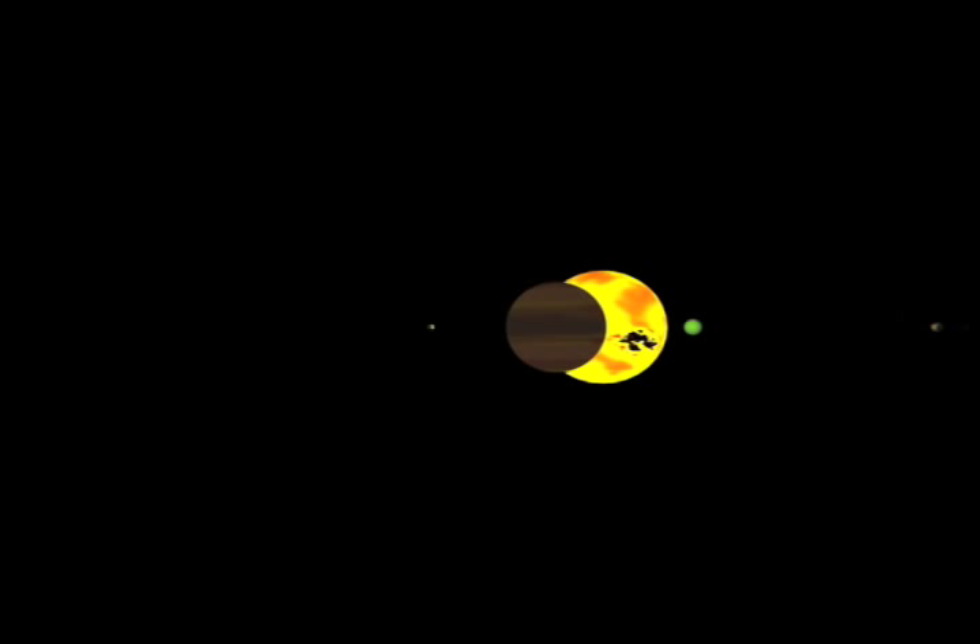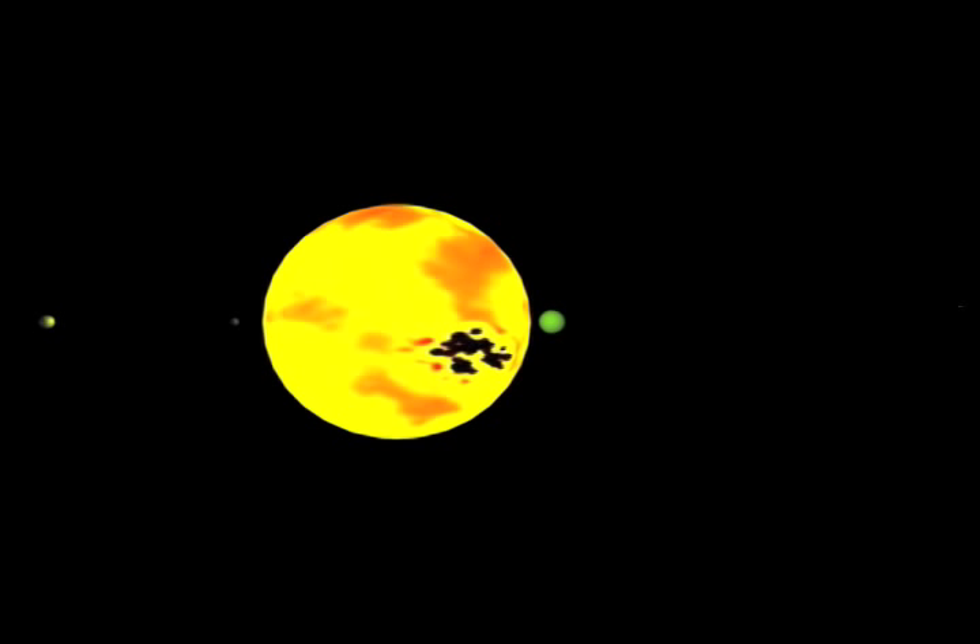This is the Drake Star System. It is a class GV star located 16.3 parsecs, 53.138 light-years from the solar system, at a right ascension of 12 hours, 31 minutes, 8.21 seconds, and a declination of negative 43 degrees, 3 minutes, 49.45 seconds.